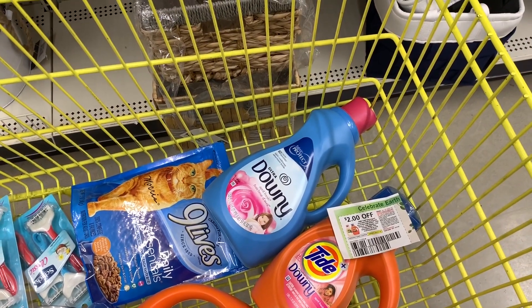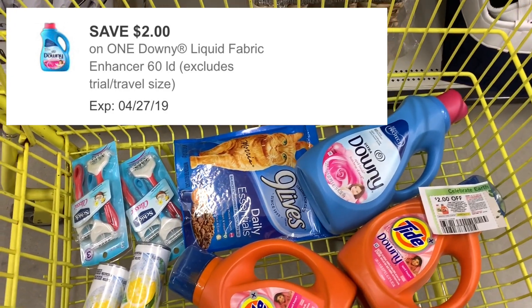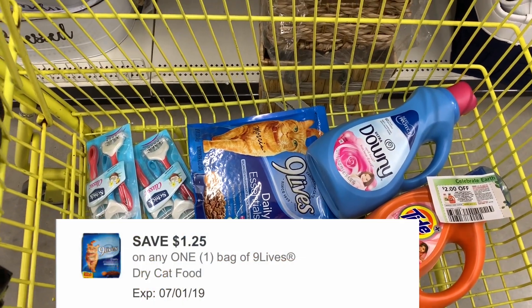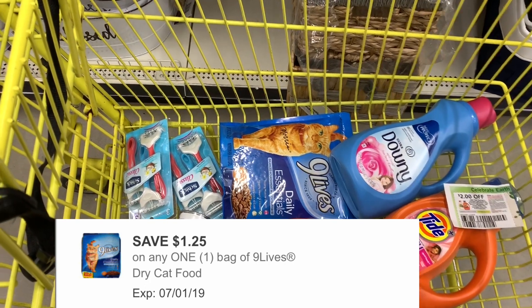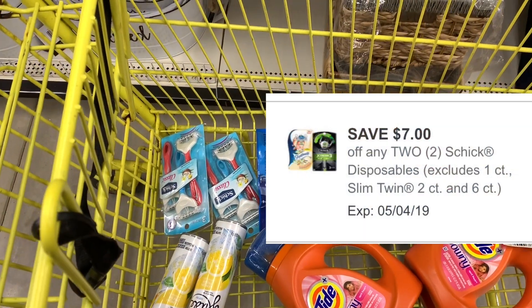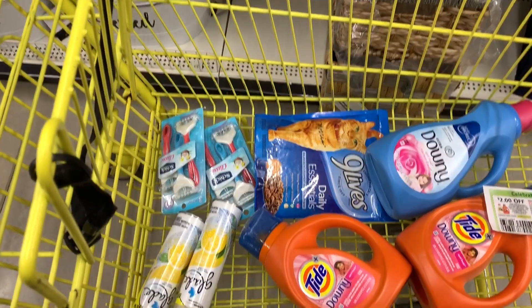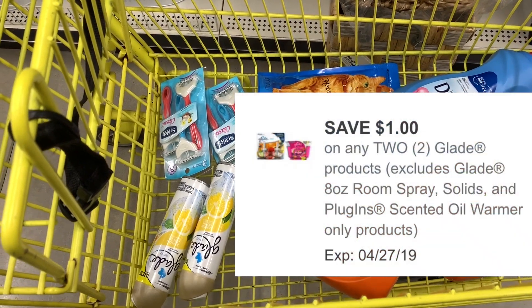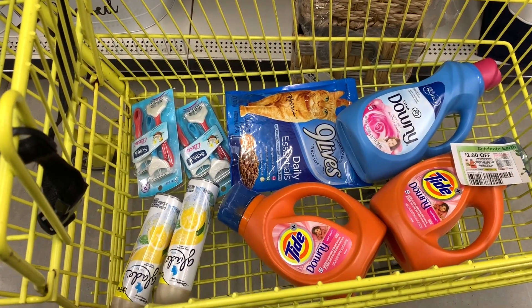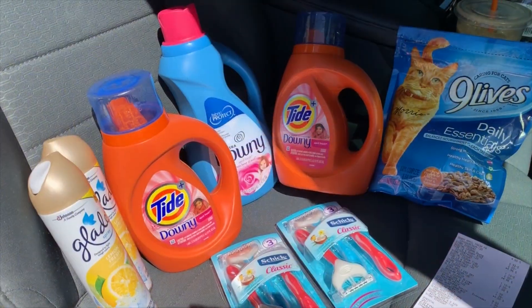The Downy is $4.50 and I'm going to use a two-dollar-off-one digital on that. The Nine Lives cat food is a dollar and I'm going to use the $1.25 off one digital on that. The Chic razors are on sale for four dollars this week — going to use the seven-dollars-off-two digital coupon on that. And then the Glade air fresheners are a dollar each and I'm going to use the one-dollar-off-two digital coupon on that. So let's go check out.